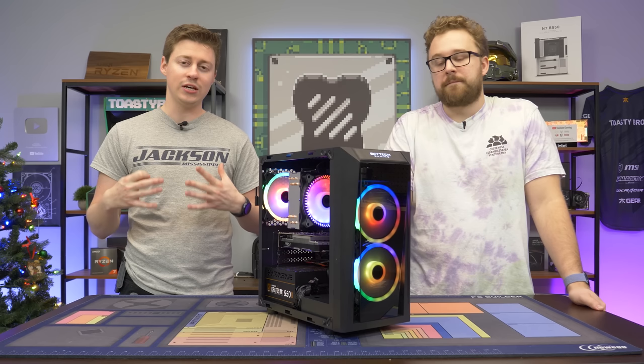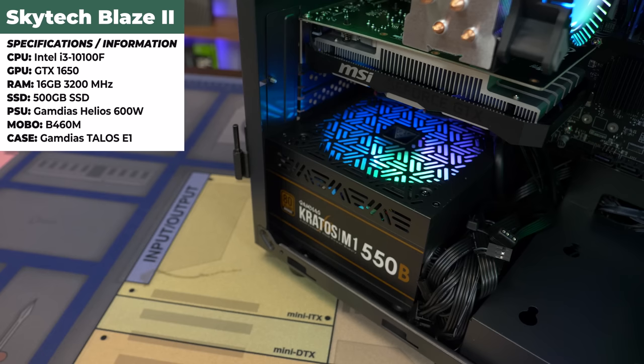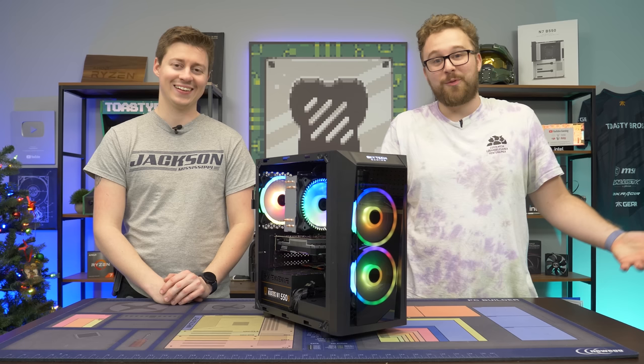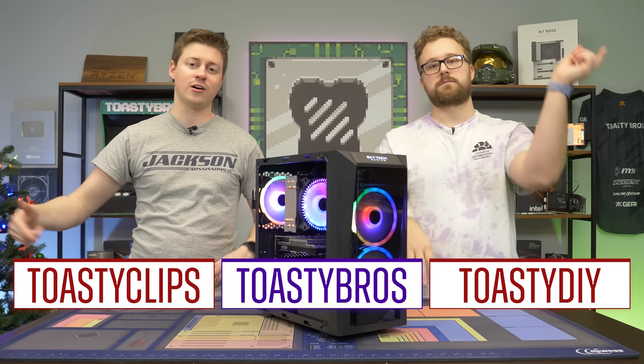We've benchmarked the i3-10100F and 1650 combo many times — it's a really good pair at around $100 for the CPU and $250 for the GPU. It's a well-built PC that plays pretty much everything you throw at it. The i3 also gives you wiggle room to upgrade — you could easily swap in an i5-10400 and a 3060, and the PSU is decent enough to support that. Overall it's a pretty good PC — it works right out of the box, which we can't say about every prebuilt we review. Links to Best Buy and recommended Skytech PCs are in the description. Hope you enjoyed — check out our other channels and Twitch, and don't forget to like, comment, and subscribe.